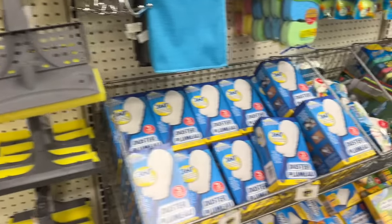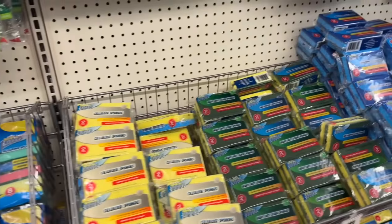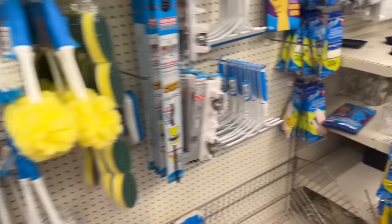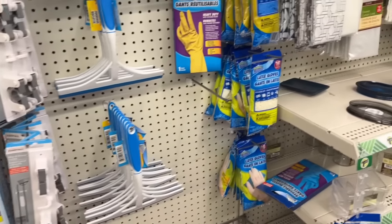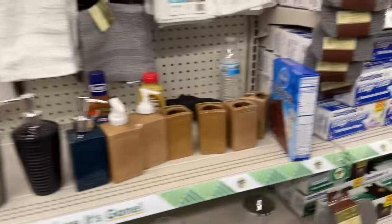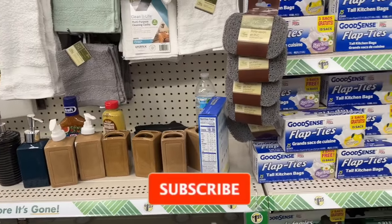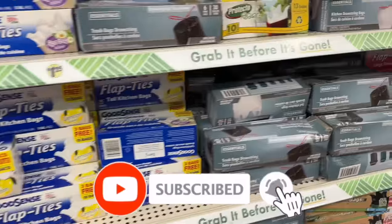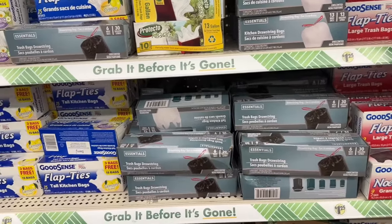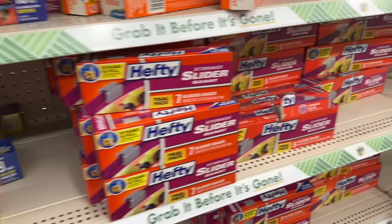We hit the jackpot and found so many new items and some amazing name brands. Don't forget to check out the subscriber gifts — I'll link them at the end of the video and pin them in the comments. I hope you guys are having a fabulous, blessed day. Thank you so much for watching. Please remember to like, subscribe, and hit the notification bell so you never miss an episode. Stay blessed, and I'll talk to you soon!